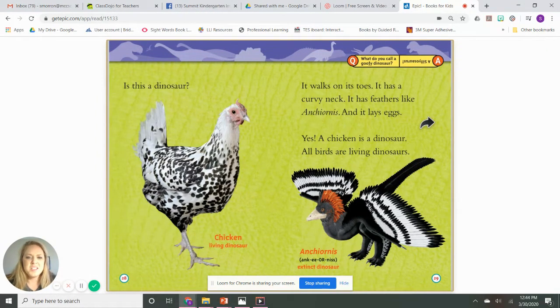Is this a dinosaur? It's a chicken! Well, it walks on its toes, it has a curvy neck, it has feathers, and it lays eggs. So technically, yeah — a chicken is a dinosaur. All birds are living dinosaurs. That's pretty cool.